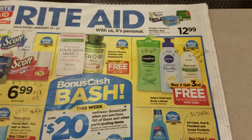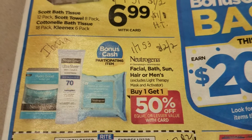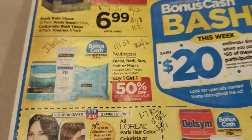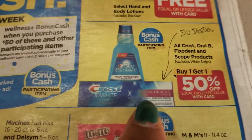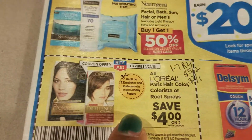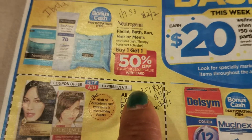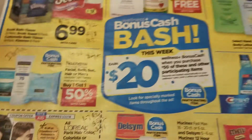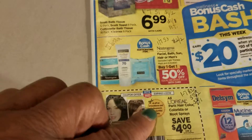There's an ibotta rebate for Neutrogena and there's a coupon that's two dollars off of two in the 1/7 Smart Source. There's also a 50 cent ibotta rebate for Crest toothpaste. There's a great deal here - a coupon for Rite Aid that's four dollars off, plus a five dollar off of two and a two dollar off of one in the 1/7 Red Plum. This is going to be a really great deal.